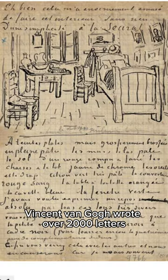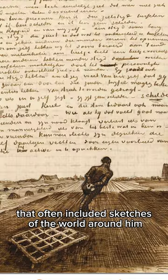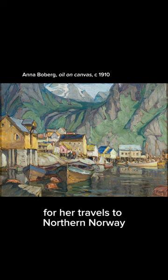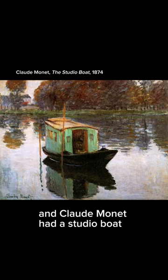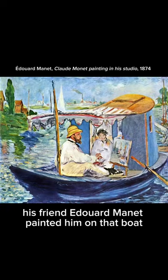And he's not the only one. Vincent van Gogh wrote over 2,000 letters that often included sketches of the world around him. Swedish painter Anna Boberg was famous for her travels to northern Norway, where she painted what she saw. And Claude Monet had a studio boat so he could paint the views along the river — his friend Edouard Manet painted him on that boat.